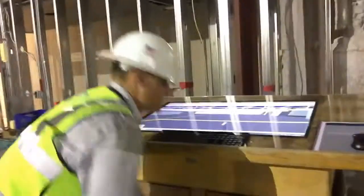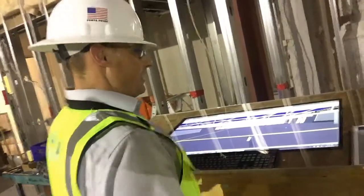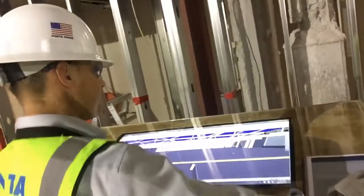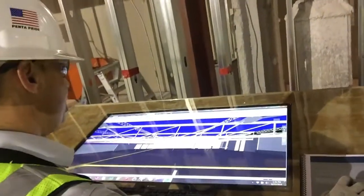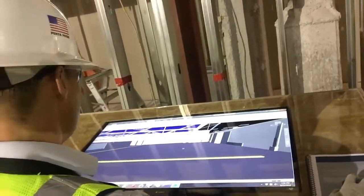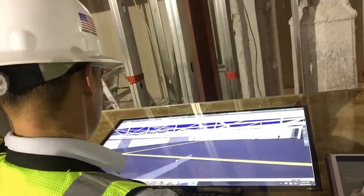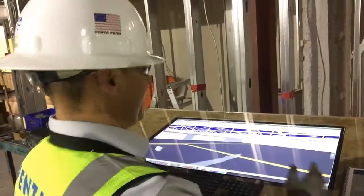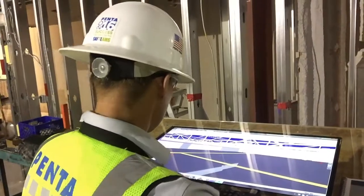And then you've actually got everything you need on your laptop. We've got the BIM model — this isn't an updated model for this space — but as you can see, you can fly through the model and get to see whatever you need. Essentially you have everything right here, all your model right there.